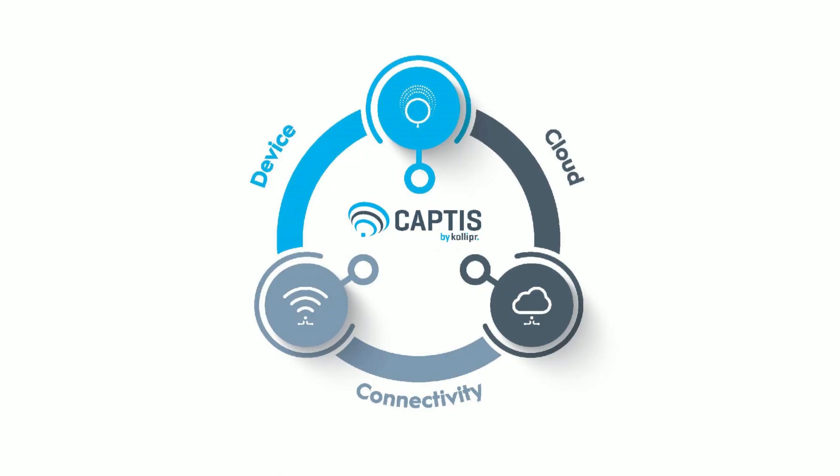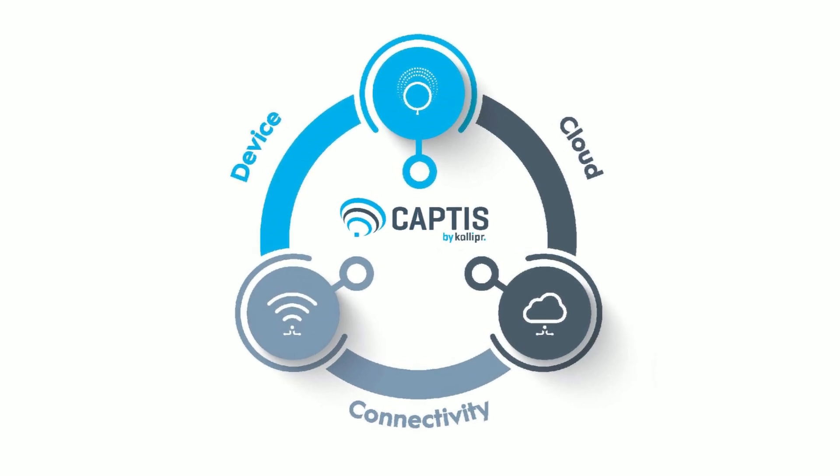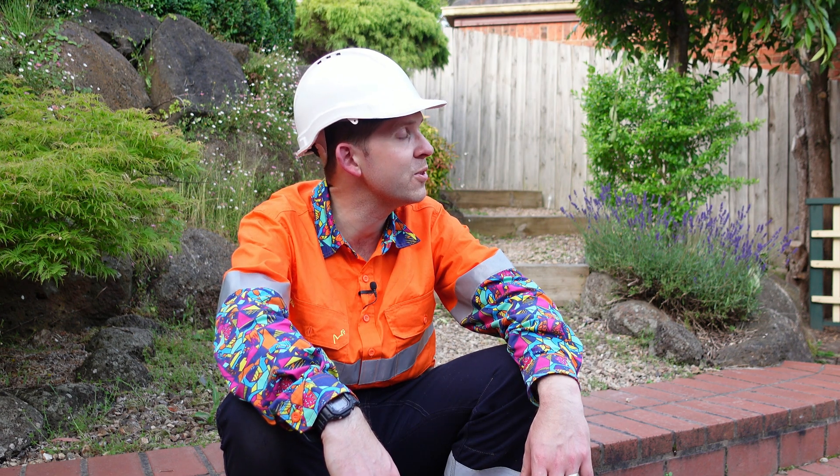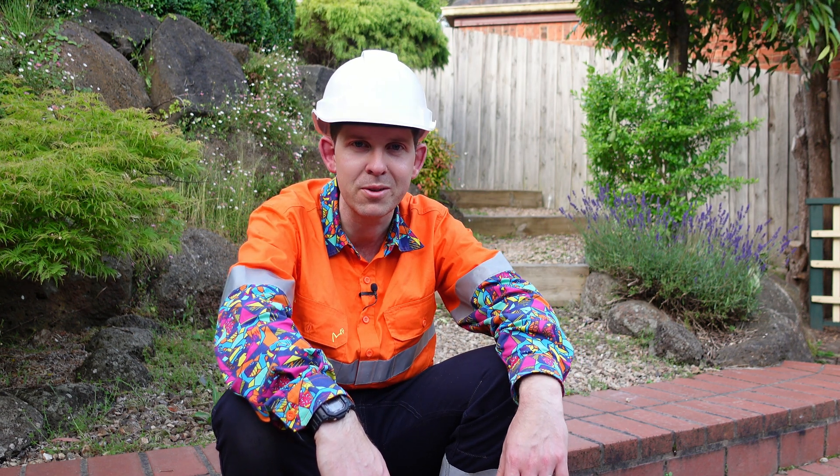So if you're looking for a simple and robust IoT solution for your assets, head on over to Caliper.com and check out what they've got to offer. I wonder if they've got a solution for stopping birds chirping while I'm doing sponsored segments.